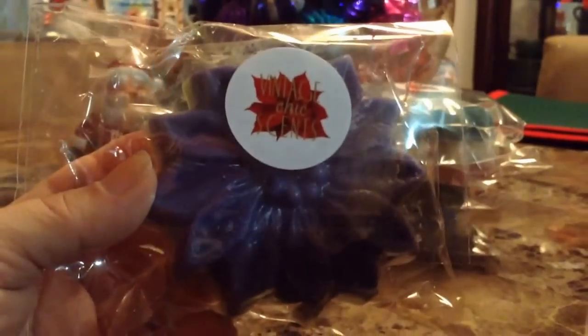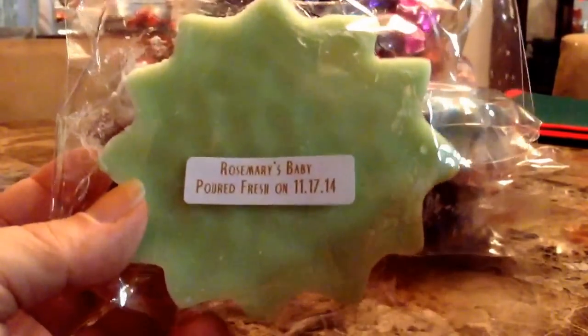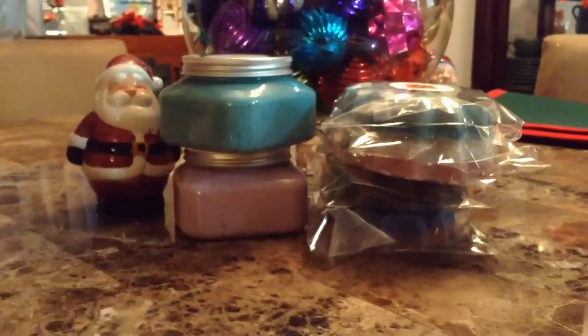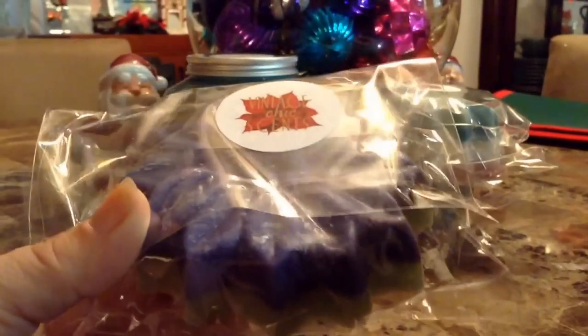The next one is a beautiful purple and green flower. I already know what this is just by looking at it — this has to be Rosemary's Baby. And yes, Rosemary's Baby. I have this in a blossom bag and I've repurchased the scent multiple times. I absolutely love it. It's like a clean lavender with rosemary scent, maybe eucalyptus. I never remember exactly what's in here. I just know that it smells fantastic. So thank you so much, Kirby.